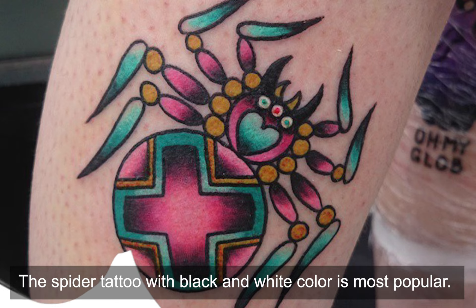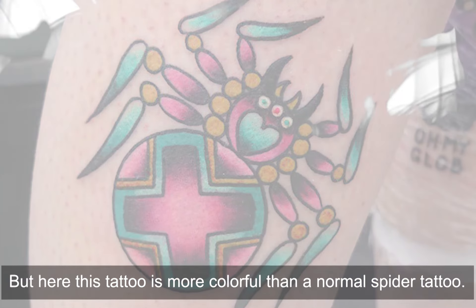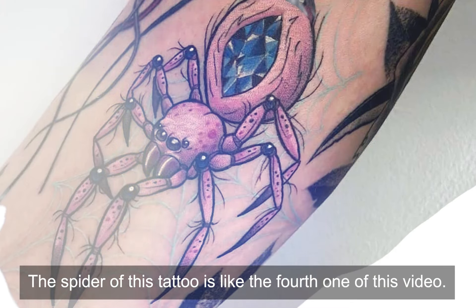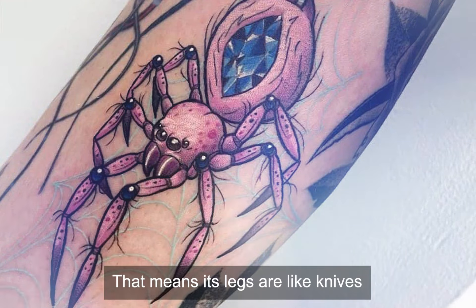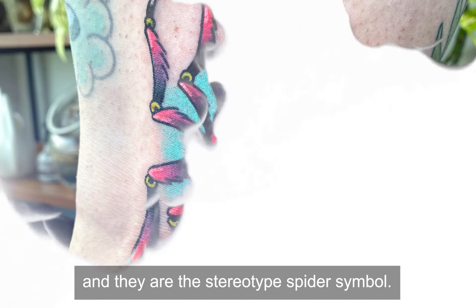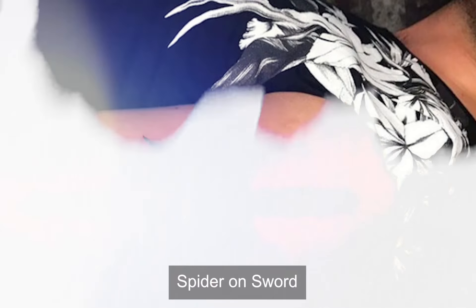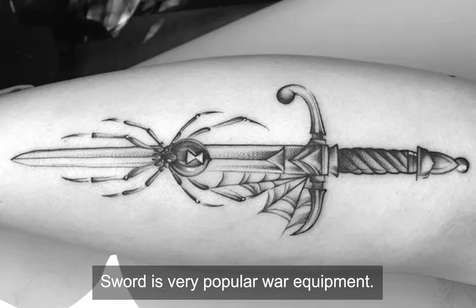Colorful Spider — The spider tattoo with black and white color is the most popular, but this tattoo is more colorful than a normal spider tattoo. The spider of this tattoo is similar to the fourth one in this video, meaning its legs are looking nice. This is another good spider tattoo design for you.